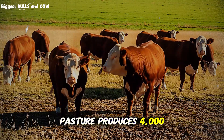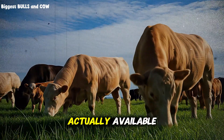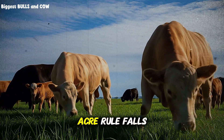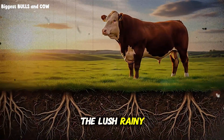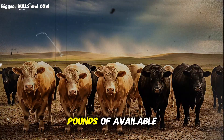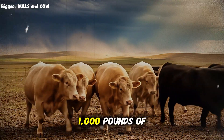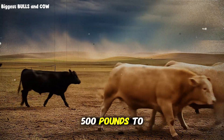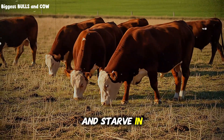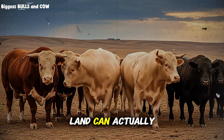So if your pasture produces 4,000 pounds of dry forage per acre in a season, only 2,000 pounds of that is actually available for your cattle to eat. With these numbers, you can start to see how a simple one-cow-per-acre rule falls apart. An acre in the lush, rainy fields of Kentucky might produce over 8,000 pounds of forage, giving you 4,000 pounds of available feed. But an acre in the dry rangelands of West Texas might only produce 1,000 pounds of forage, giving you only 500 pounds to work with. That's an eight-fold difference. The same number of cattle would thrive in one location and starve in the other, destroying the land in the process. You must match your herd size to what your land can actually produce.